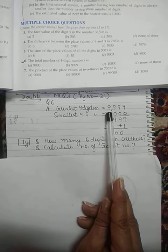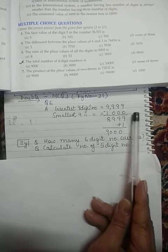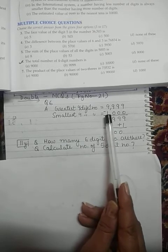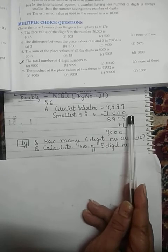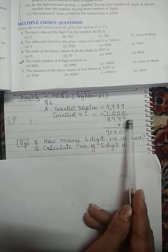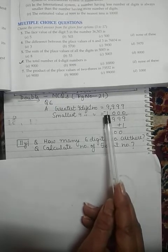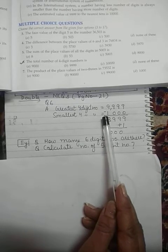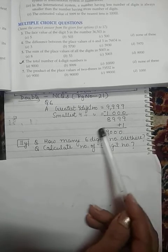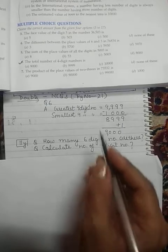The greatest four-digit number is 9999. Then write down the smallest four-digit number — for the smallest four-digit number we start with 1 and the rest of the place values are zeros, so 1000. Now take the subtraction. When you subtract, we are actually excluding 1000, so we want 1000 to be added back into our count — therefore I have added plus one. The total number is 9000.